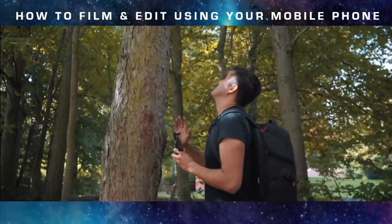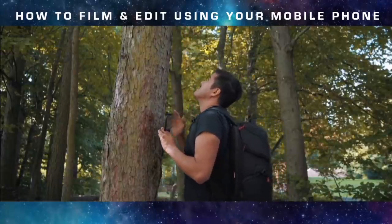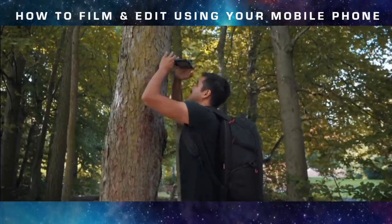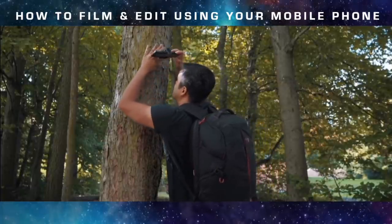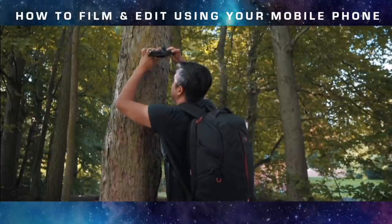Now I'm going to get a shot of this tall tree, also because of this leading line. I'm going to film it in a circular motion using the ultra wide lens. Let's see how this looks.